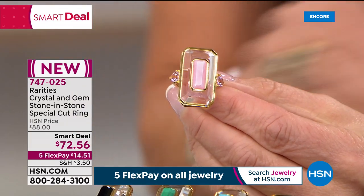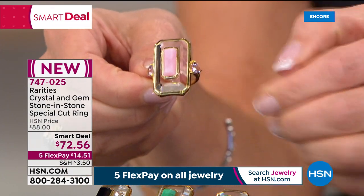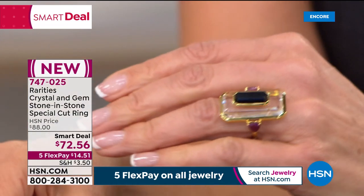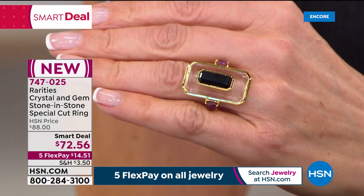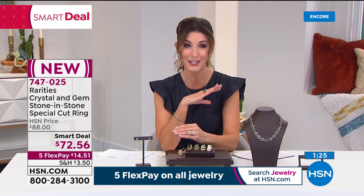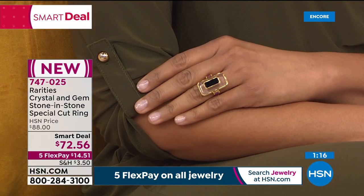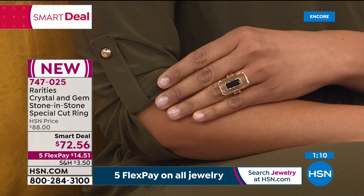The pink opal comes with amethyst side stones, and the black onyx comes with genuine rubies. At $72.56, that's the full price of the ring — pay in full or get it home for less than $15 on interest-free monthly installments on your major credit card. It has a knuckle-to-knuckle look, a little over an inch in length.